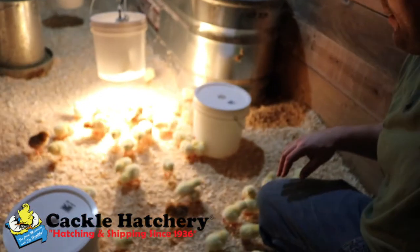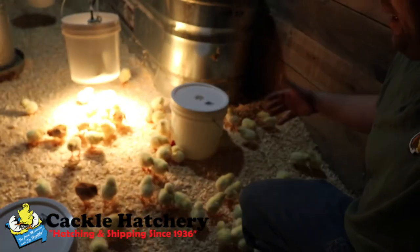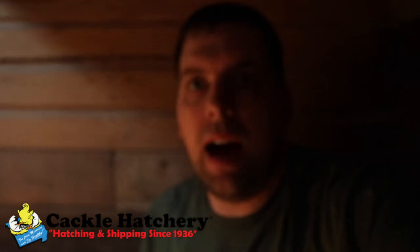Part of the reason why I went with Cackle Hatchery was because I had great success last year. As you can see, none of these baby chicks look sick or diseased or anything like that. They were super healthy, super happy. I only lost three last year out of my batch of 50, and that was due to predators. So I definitely recommend Cackle Hatchery — check them out at CackleHatchery.com.